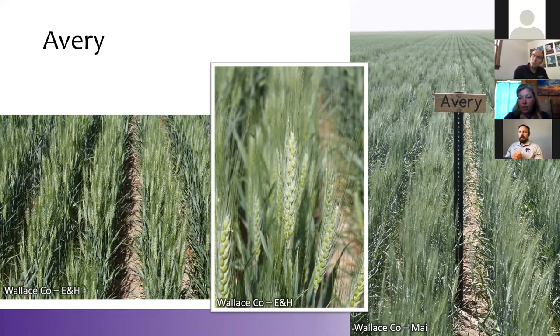Bird has a very small kernel size — Avery might be an improvement on that, but it's still very related to that Bird background. Yield-wise in northwest Kansas, looking at three years in a row, Avery has been about a bushel or so more than Bird.